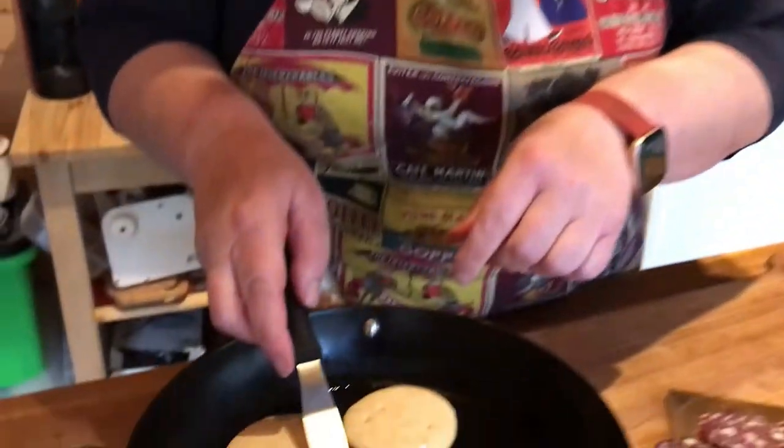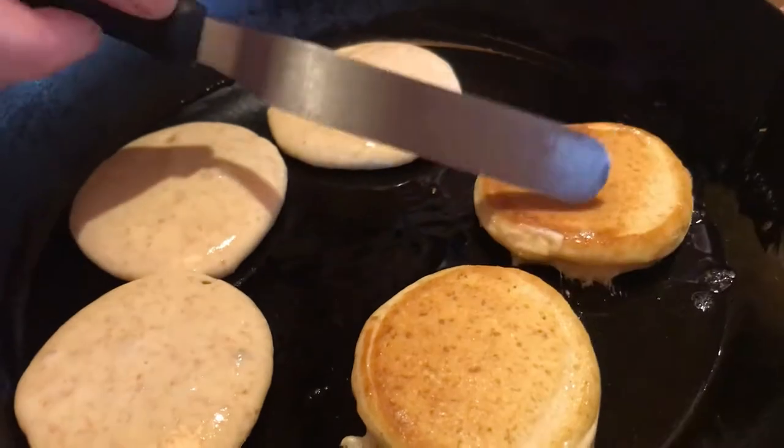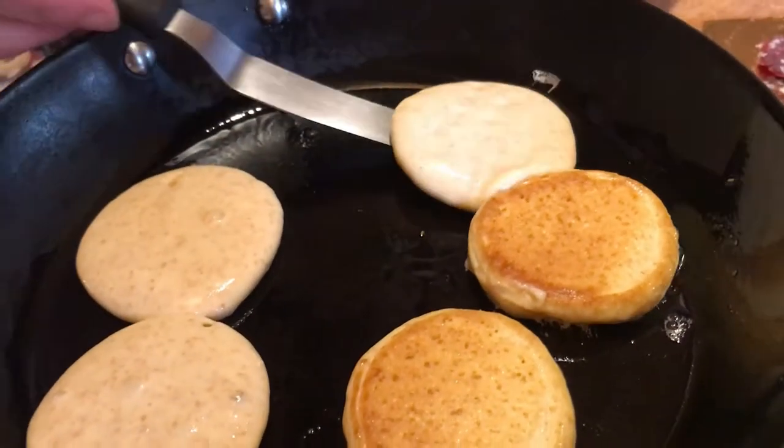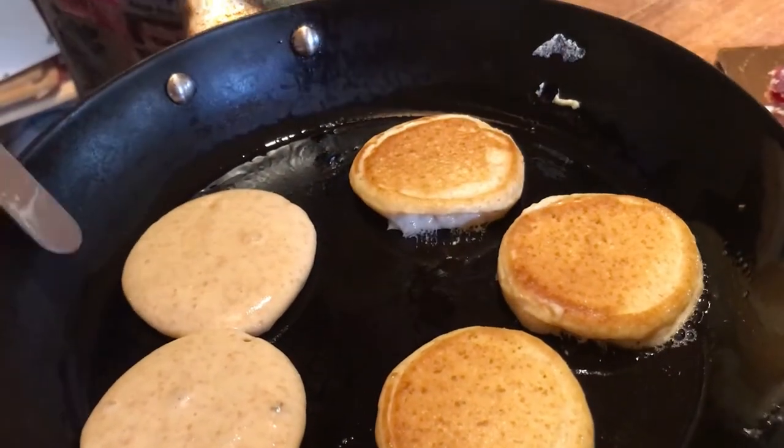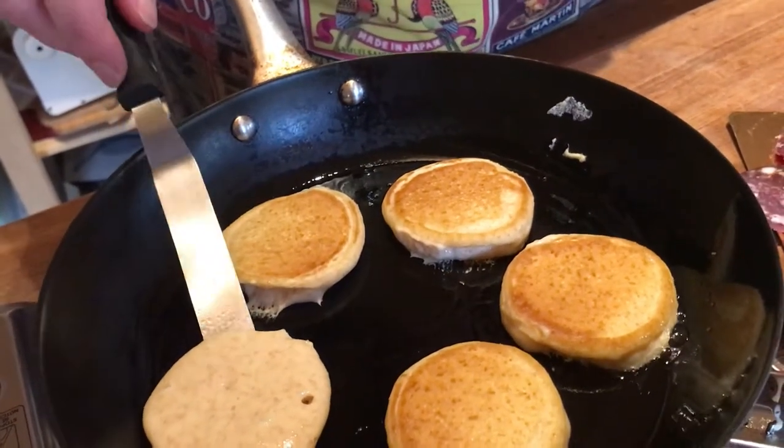So whenever we see the bubbles appear — like that first one we put in — we just flip that over. When you're making a pancake batter, the most important thing is just to let it rest for a few minutes before you start cooking.